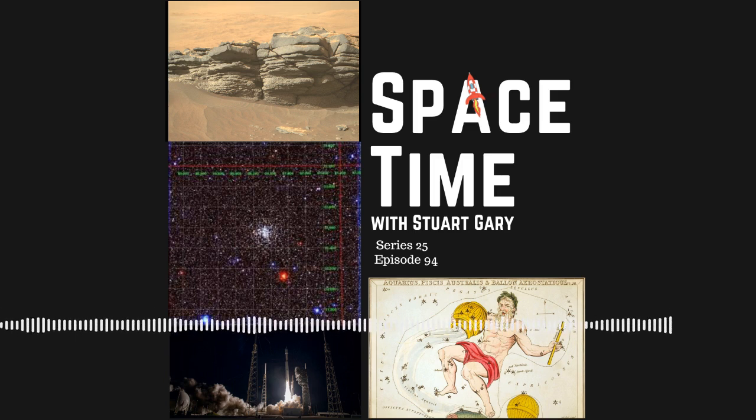The mission blasted off from Space Launch Complex 41 at the Cape Canaveral Space Force Base in Florida. It's one of the last missions to be launched by the current Atlas V rocket, which will eventually be replaced by the United Launch Alliance's new Vulcan Centaur rocket. The SBIRS Geo-6 joins five other similar satellites, completing a ballistic missile tracking constellation in geostationary orbit 35,700 kilometres above the Earth.